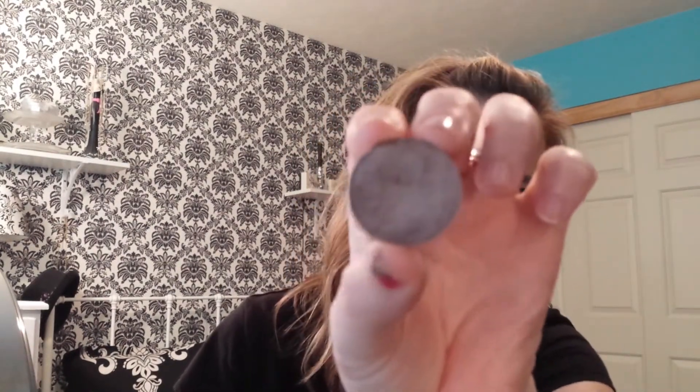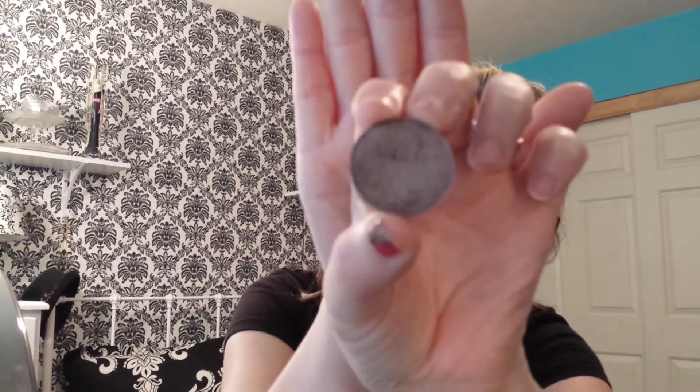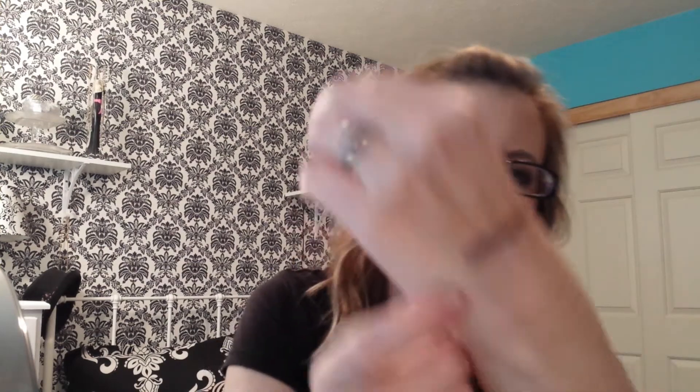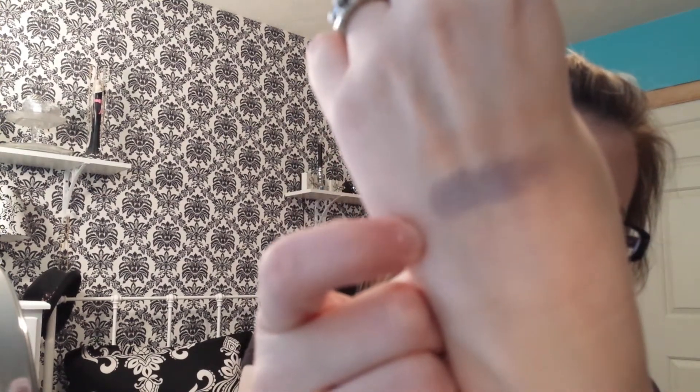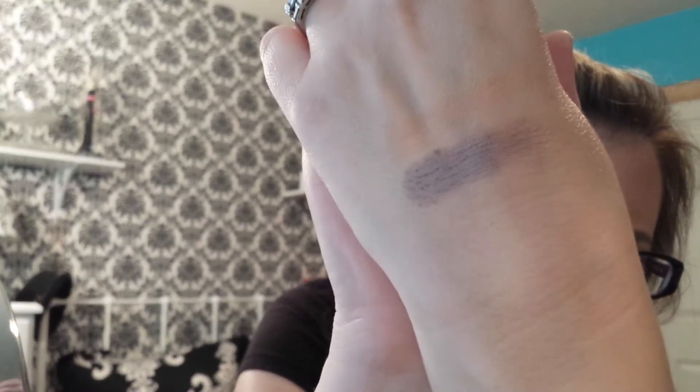And the other one is Makeup Geek and it's called Prom Night. It's gorgeous. Her eyeshadows are so beautiful and so pigmented. This is like a taupe-y color, but it has a purple undertone to it. So there's that.